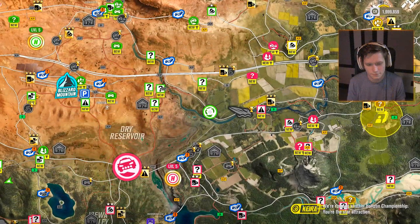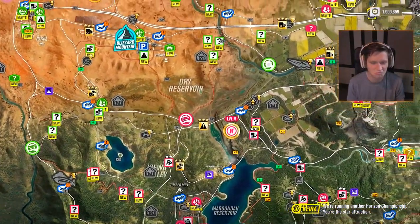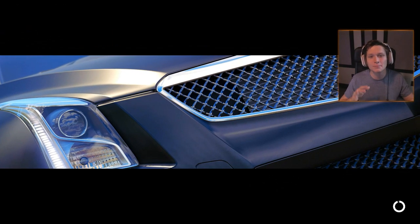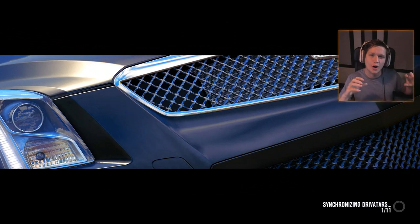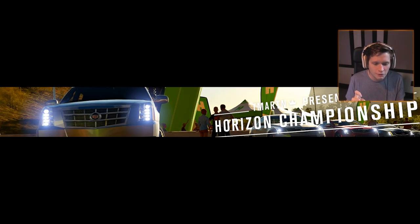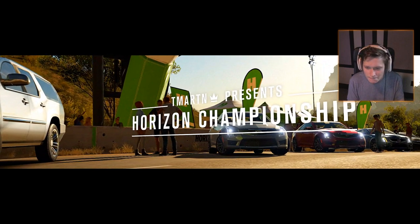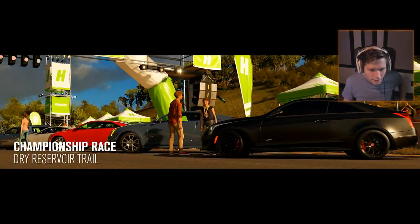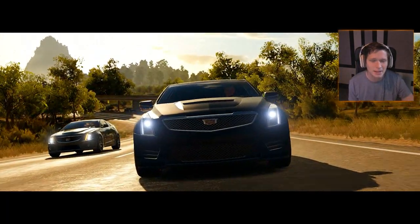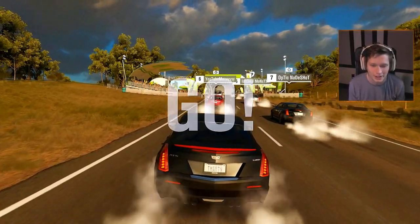All right, let's go find a championship. We're running another Horizon championship. We did things a little differently here — instead of a generic car class, I figured it'd be fun to do a Cadillac championship. We've got the ATS-V, the CTS-V, and the Escalades — and that might actually be it. Maybe that's why we don't see too many Cadillacs in this game: there just aren't that many.